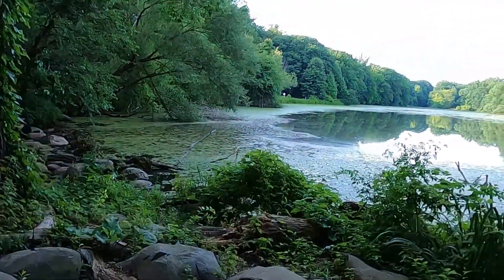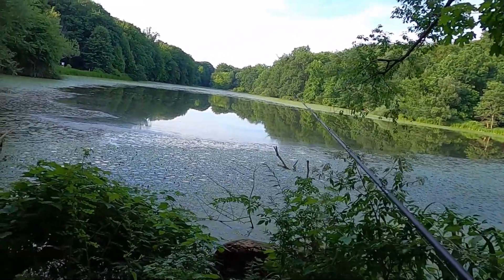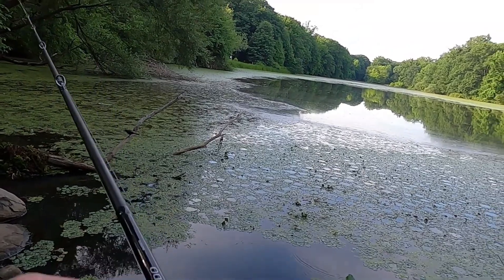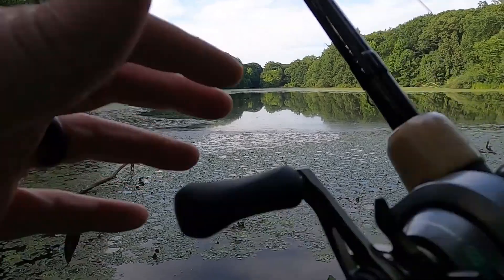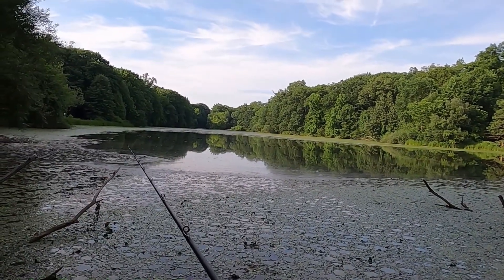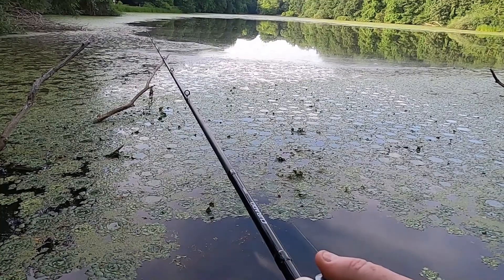We're going to start with the Lunker Hunt Hopper. The water looks very good for this — it's nice and calm. There's stuff seeing it, but I don't know if it's turtles or other frogs. Something's coming — there we go. I don't think that was a fish though.